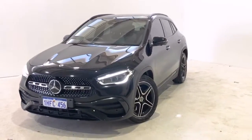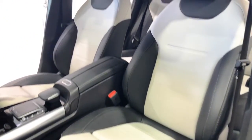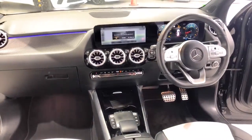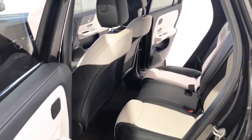Mercedes-Benz claims the GLA 250 uses 7.5 litres per 100 kilometres of unleaded petrol in the combined city and highway cycle, while putting out 170 grams of CO2. It has a 51-litre fuel tank, meaning it should be able to travel 680 kilometres per full tank.